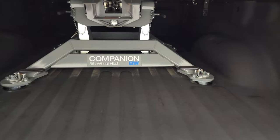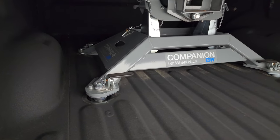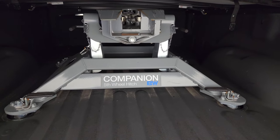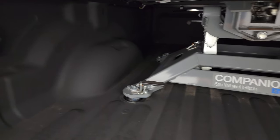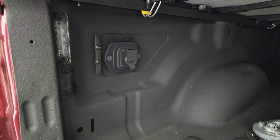This one has a B&W Companion 5th Wheel Hitch in it. Not really sure on the hitch size, whether it's a 20,000-pounder or whatever — you're going to have to look at the description in the video description or on our website.